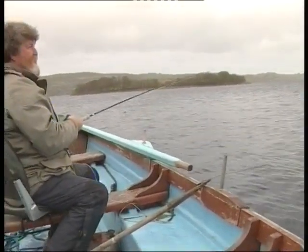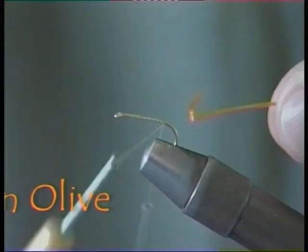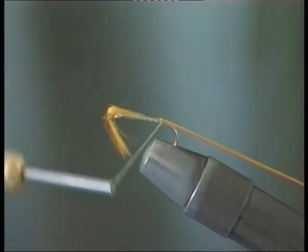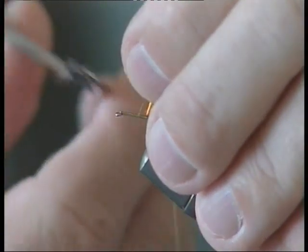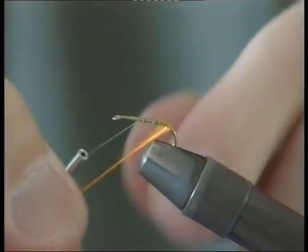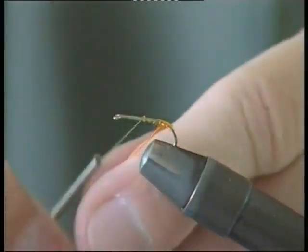There is a multitude of fly patterns to use at olive time, ranging in colour from dark claret to bright gold. One of Roy's all-time favourites is the golden olive. The first thing to tie in is a sort of an orange-amber flush tag, just partway around the bend of the hook — a little hot spot just for the fish to aim at.